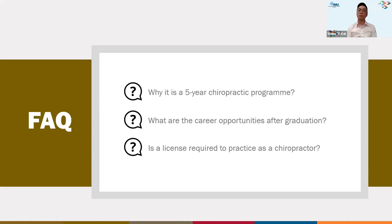Graduates can go overseas to practice. A license is required to practice as a chiropractor. In Malaysia, the profession is regulated under the T&CM Act, requiring provisional and then full registration. Overseas, graduates must fulfill the licensing requirements of their target country — for example, registering with the General Chiropractic Council in the UK, or the Chiropractic Board of Australia. Always check the specific country requirements before practicing.